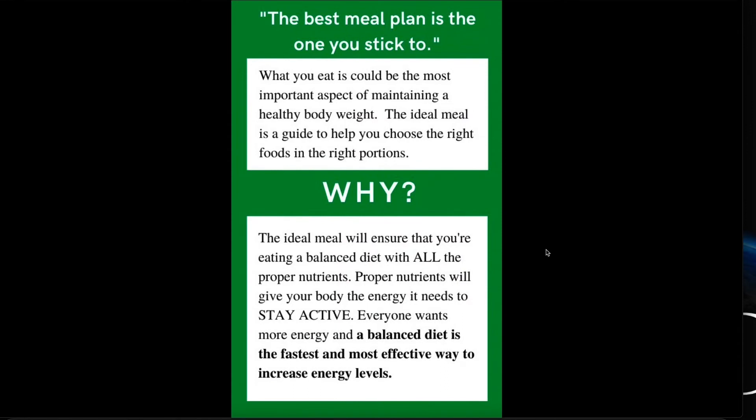A couple of notes here. The best meal plan is the one you stick to. In a world of fancy diets and all of these different things that I call designer health, it is hard to find a meal plan that you can stick to. So the whole point of an ideal meal is to help guide you to choose the right food in the right portions — two very important things. And it's going to be simple.